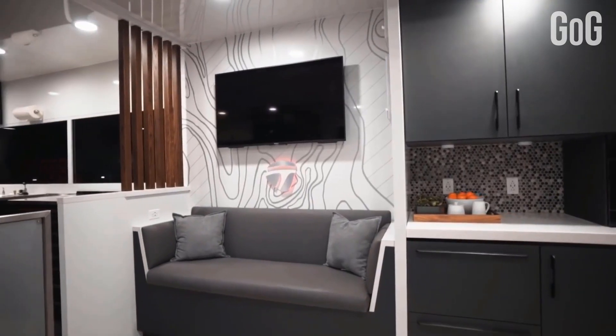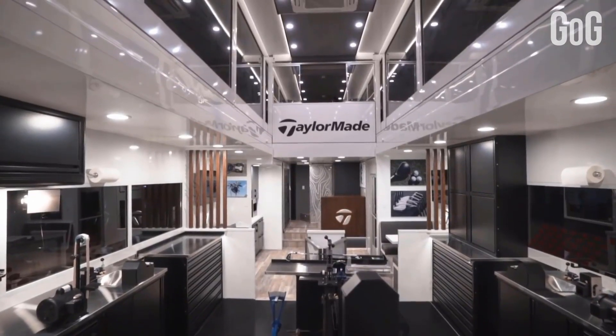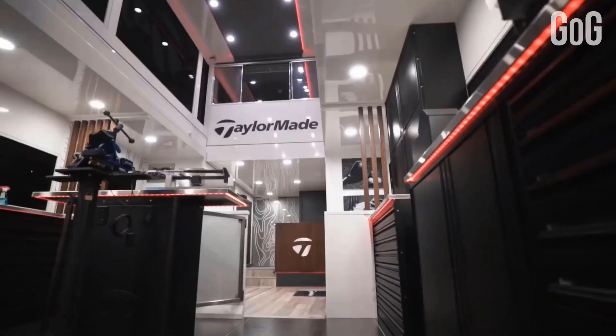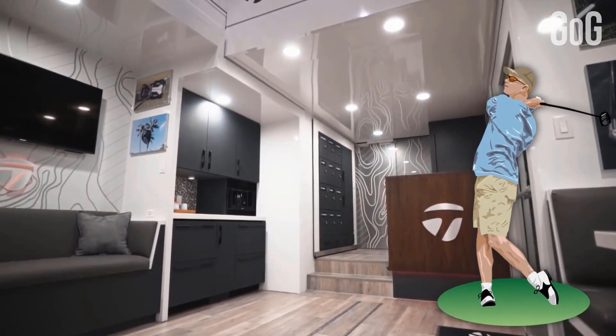It has four 4K HDR televisions and a two-zone sound system, and features a modernized workshop equipped with multiple lining machines, shaft cutters, and a dedicated gripping station. Of course, the world-class players deserve this top-notch service.